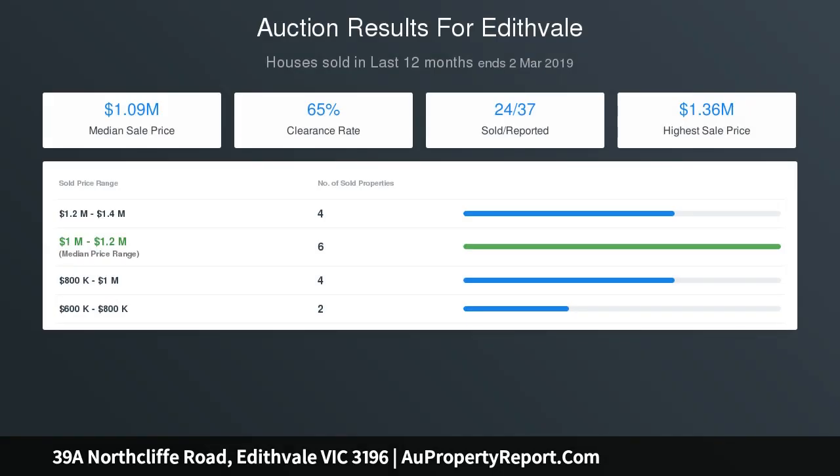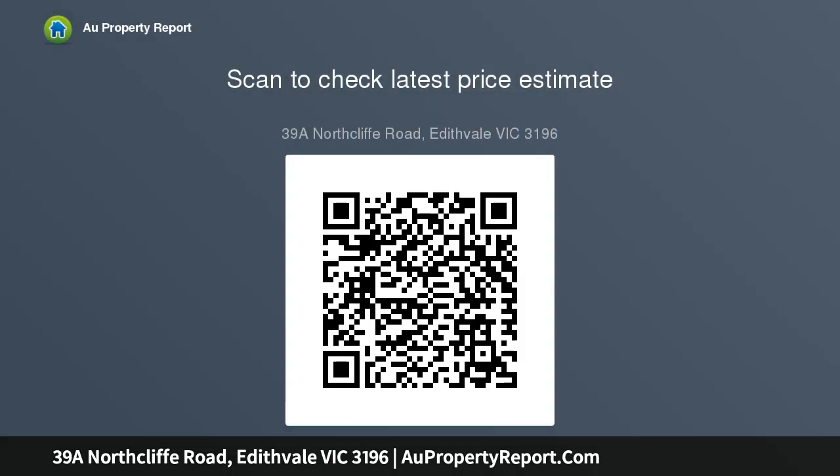an undercover deck and private enclosed rear yard. All three generous bedrooms are fitted with robes, including the main with original decorative fireplace, plus a sophisticated bathroom with double vanity, frameless shower, and freestanding bath. A valuable second WC with dual access from the third bedroom is cleverly combined with a smart laundry space. Features include own street frontage and ducted heating.